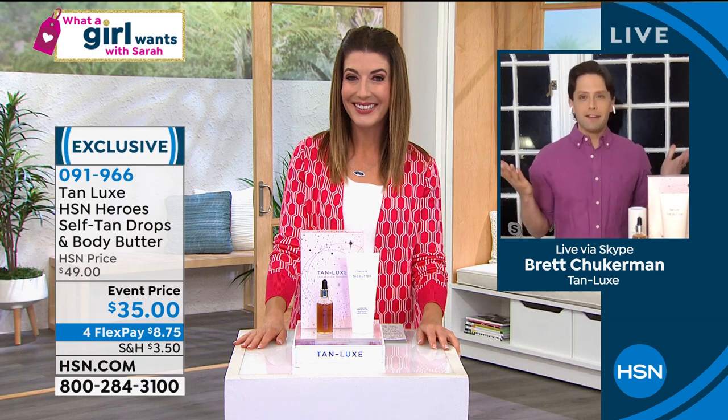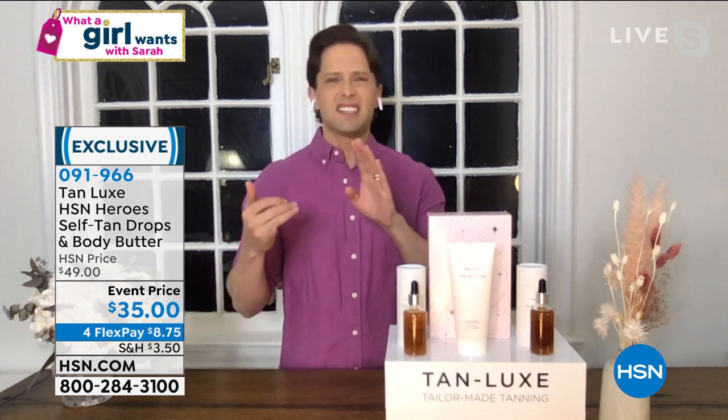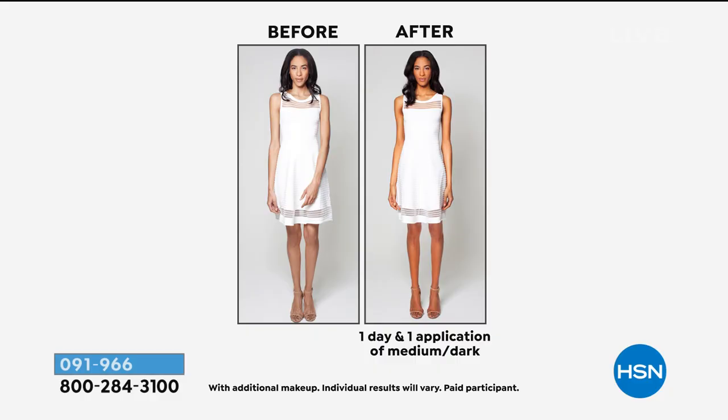I've been waiting for the invitation, and I think what a girl, what a guy, what anybody wants is to look in the mirror and feel glow and radiance — feel like we're out living our lives and getting some sun, but without ever damaging our skin. Tanning can seem scary: streaky, orange, smelly. Not with Tan Lux, because we have our own proprietary molecule called triple tan technology, which guarantees no streaks, no smells, and no stains. Our models are dressed in white to prove it.